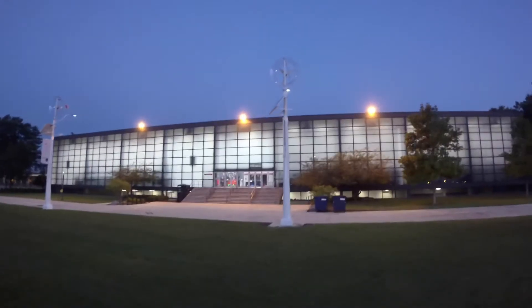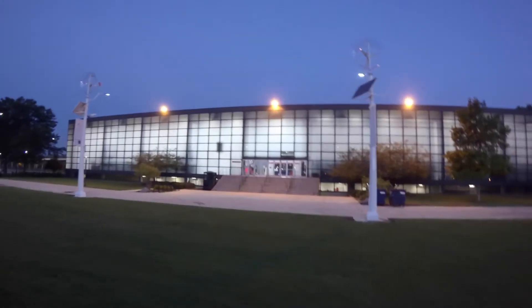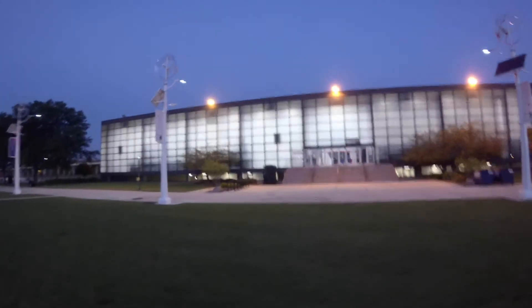Anything we can do — we've got a building here that has some age on it — anything that we can do to update this, and I think our kids being involved in engineering and sustainability, they're going to get excited to see that the Athletic Department is one of the lead groups on campus to take advantage of this.